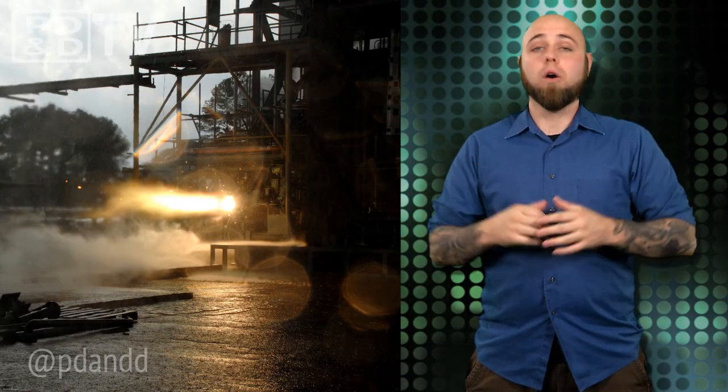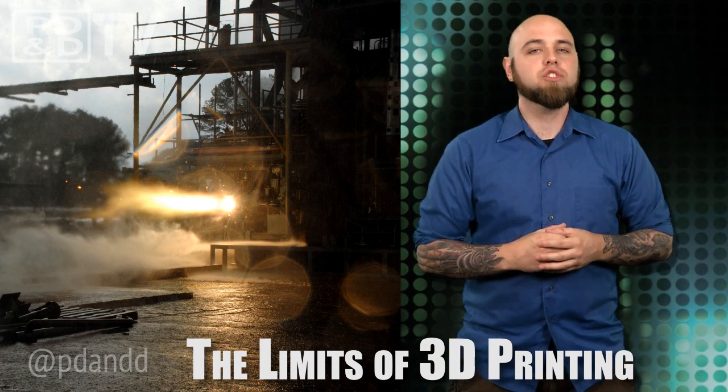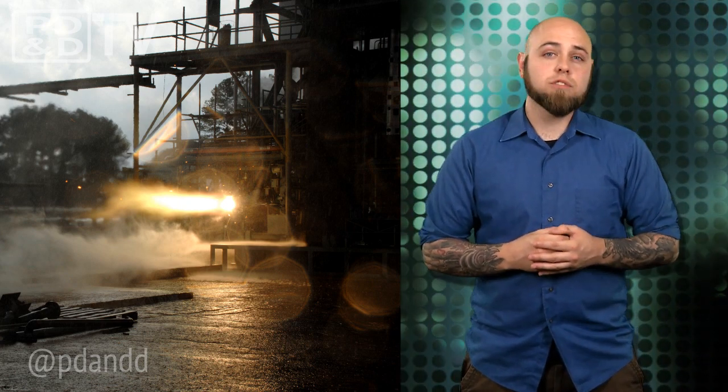About a week ago, the largest 3D printed rocket engine component was lit up and produced a record 20,000 pounds of thrust at nearly 6,000 degrees Fahrenheit. Pushing the limits of 3D printed components is important, as they have the potential to reduce cost and time, making space travel quicker and easier. In this firing, NASA tested an injector that was responsible for delivering propellants such as liquid oxygen and gaseous hydrogen to a combustion chamber.